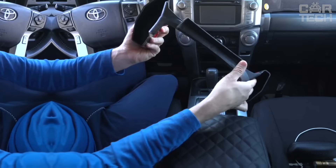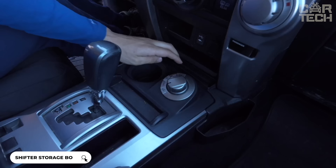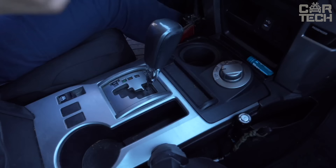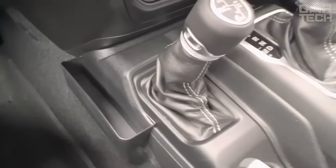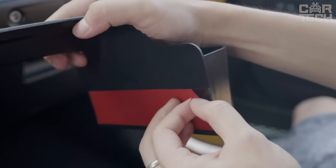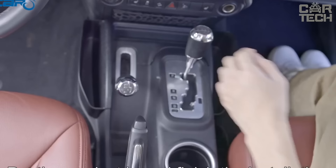Jeep Wrangler center console organizer with cross brace designed for added strength and stability. The organizer creates extra storage space for small things in the cabin — phone, wallet, glasses and other items. There is a special slot for installing additional USB charging ports. Made of durable ABS plastic with a textured finish to match the interior color. Easy installation with double-sided tape, no drilling or glue required. Holds securely and does not rattle on potholes.